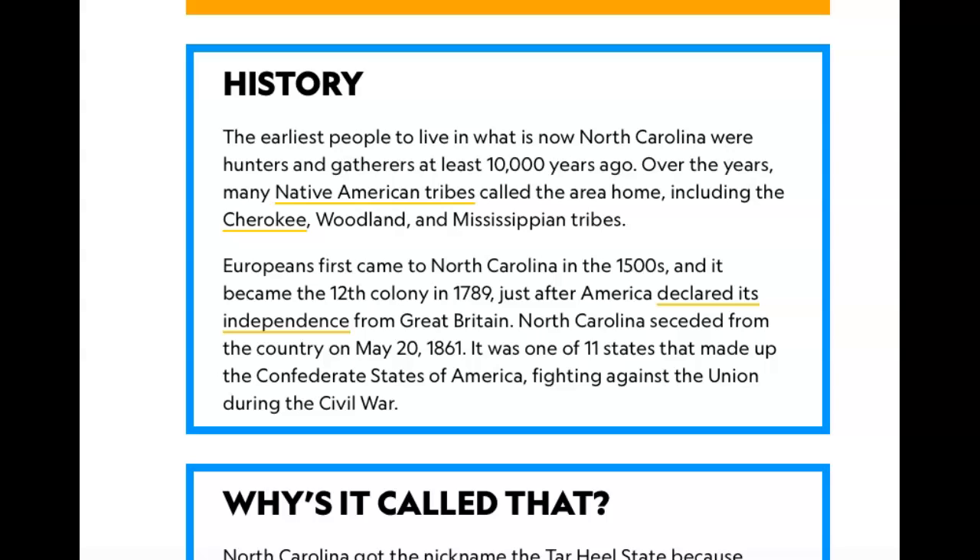The earliest people to live in what is now North Carolina were hunters and gatherers at least 10,000 years ago. Over the years many Native American tribes called the area home, including the Cherokee, Woodland, and Mississippian tribes. Europeans first came to North Carolina in the 1500s and it became the 12th colony in 1789, just after America declared its independence from Great Britain. North Carolina seceded from the country on May 20th, 1861.